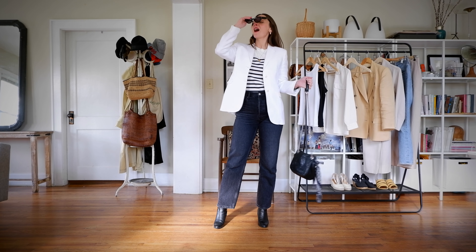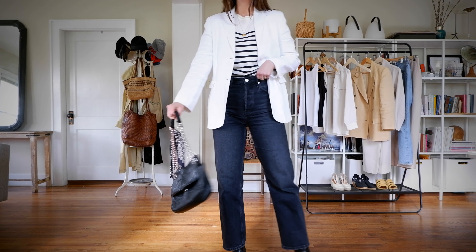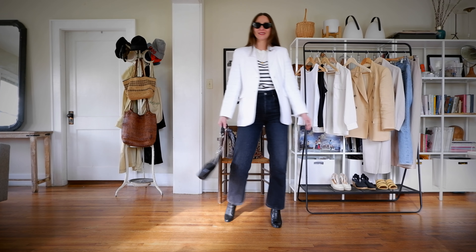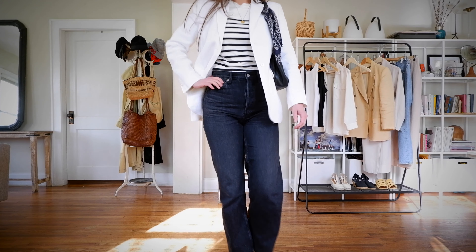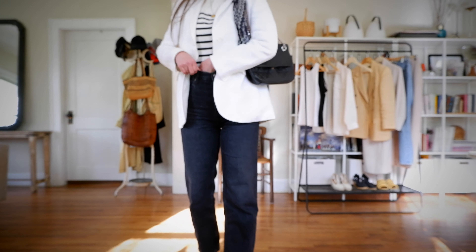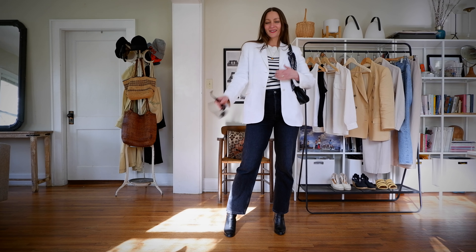This look is riffing off a style I've already worn, but instead of a solid white top underneath, I tried the white Breton top with black stripes. I think it works — I'm not 100% in love with it, but it doesn't look horrible. I think it would be a fun casual outfit. I wanted to keep it cohesive in that black and white category, so I'm wearing the black sunglasses with the black quilted Calvin Klein handbag and that Christian Dior scarf.